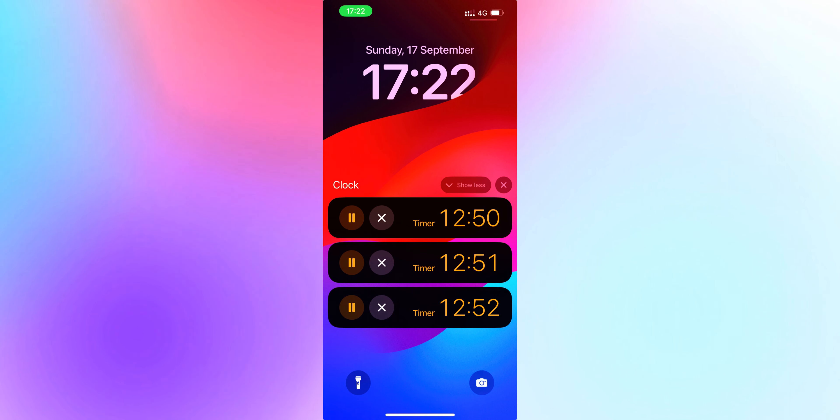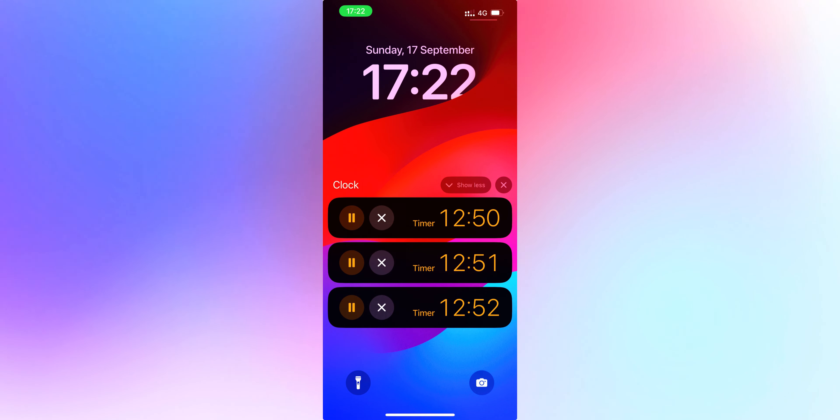Now we have Clock updates. In the system Clock app, you can now set more than one timer and all of them are going to appear on your lock screen. They all operate independently of each other, so you can have a timer for one, two, three, four, five events and you're good to go.